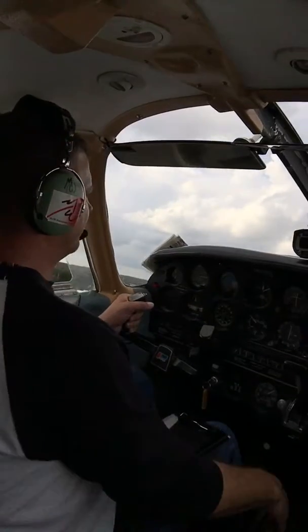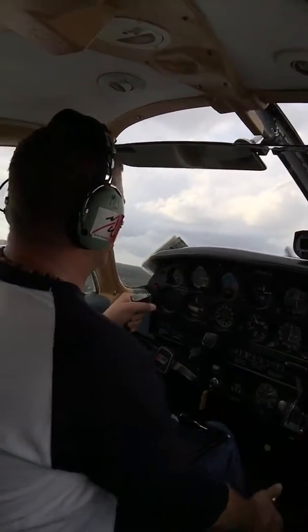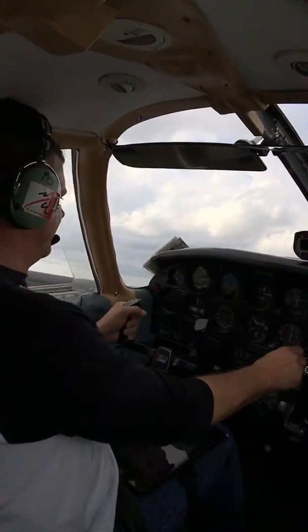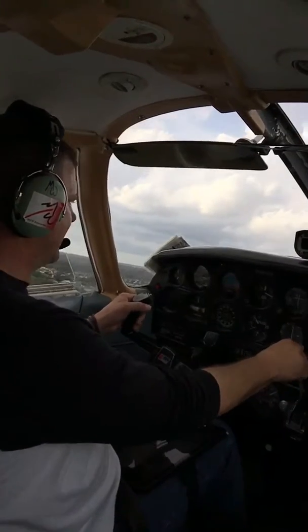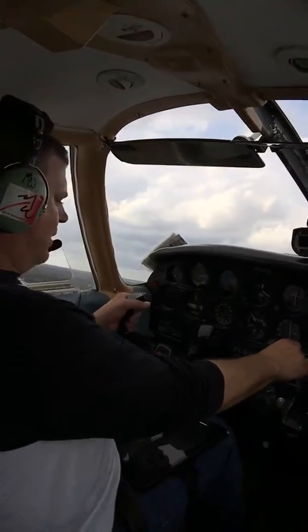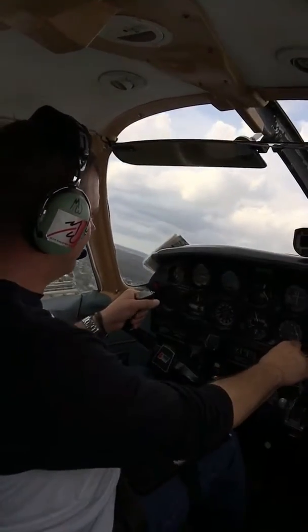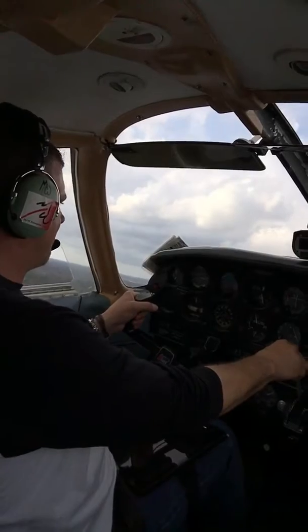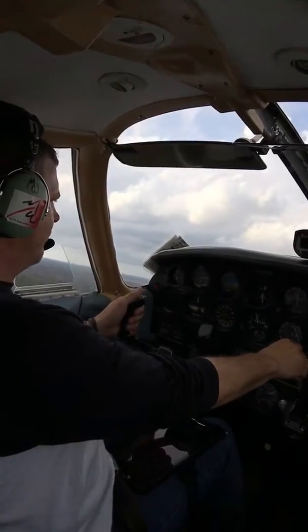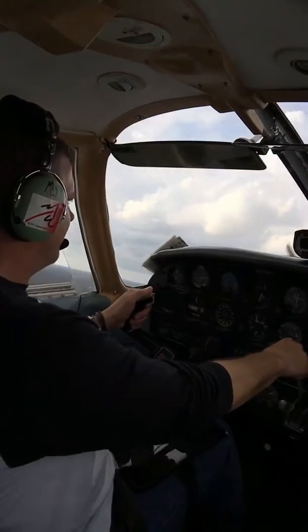Positive rate of climb, first set of flaps. Maintaining BX — at 200 feet, second set of flaps, still maintaining BY at 85. Climbing out, we're good. Still maintaining BY. There's about 100 feet.